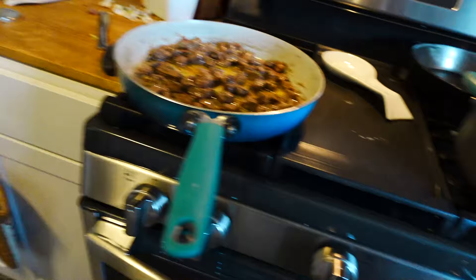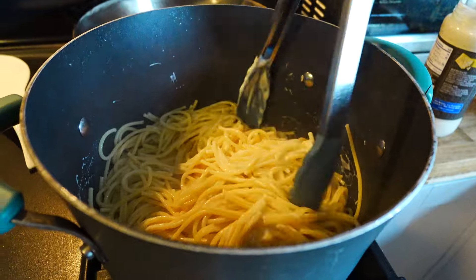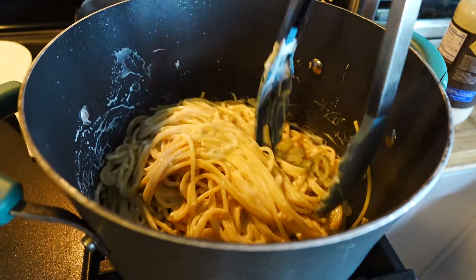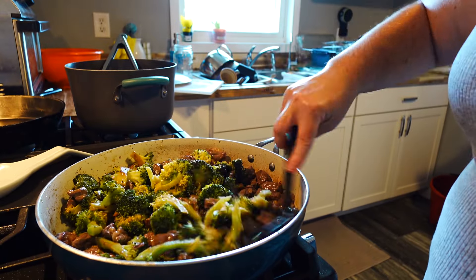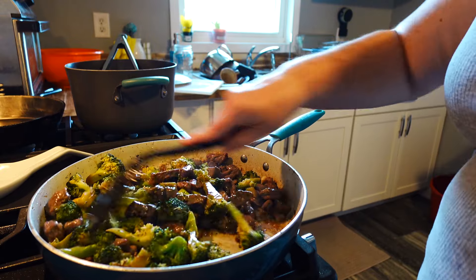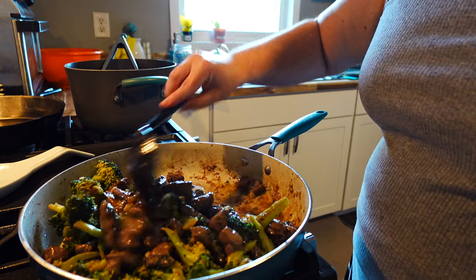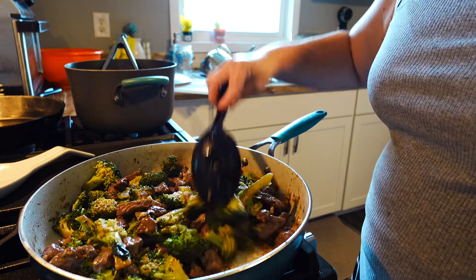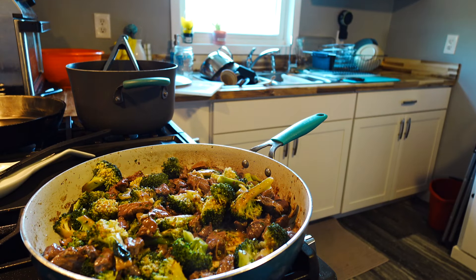I had a little bit of fettuccine sauce leftover from a pizza I made for the girls — store-bought fettuccine sauce — and I'm going to go ahead and put this alongside that for them. I myself just serve it up as it is: the steak and broccoli, and I'm content.